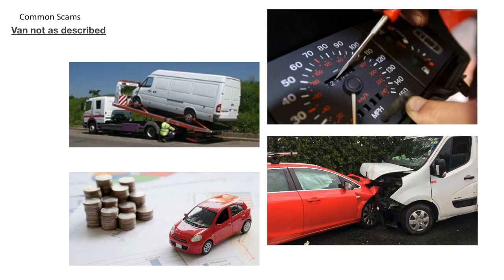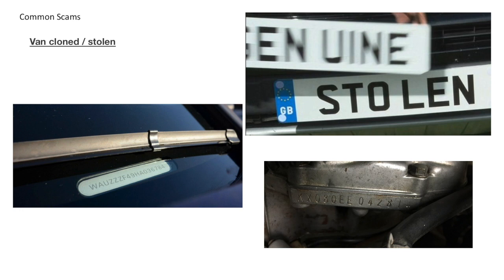A more common scam is where the van does exist, you do buy it, but then it turns out to not be what you expected. It might have a major mechanical fault, the mileage could be false, it could have outstanding finance, or even have been previously written off and repaired. As vans and motorhomes are stolen in the UK every day, some find their way back onto the market after being cloned as a genuine van. This may be as simple as changing the number plate, but could also involve changing the colour, the vehicle identification number, or the engine and chassis numbers.